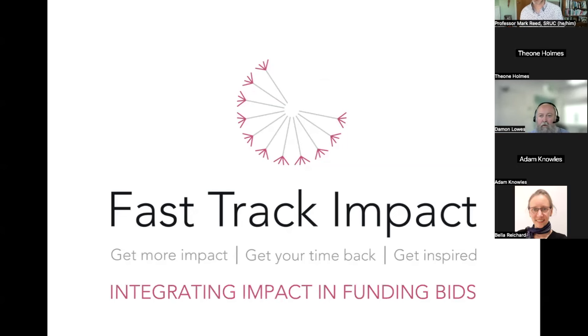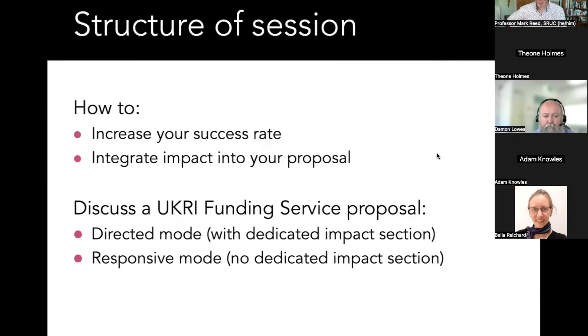Across UKRI, at least in the UK, impact is a key part of the selection criteria. In some calls it is weighted heavily — the Future Leaders Fellows programme, for example, weights impact at 25%. Getting this right can be critical, and I'm going to suggest that getting it right is not as difficult as you might think; the standards are not that high, so out-competing everyone else on impact is not actually that difficult.